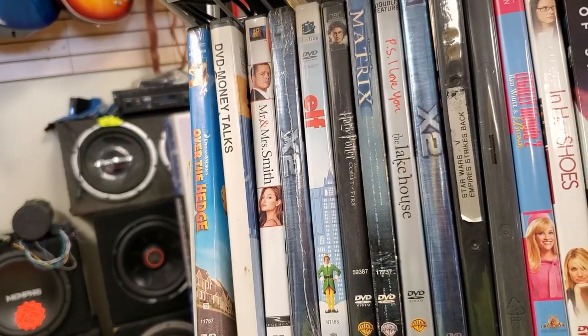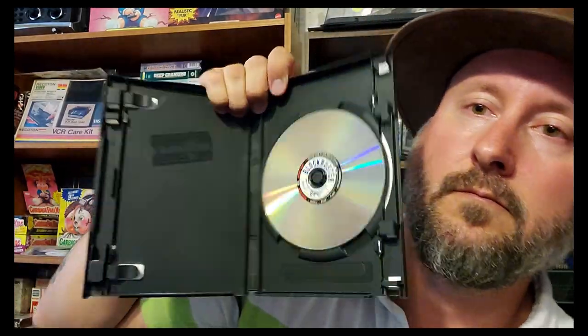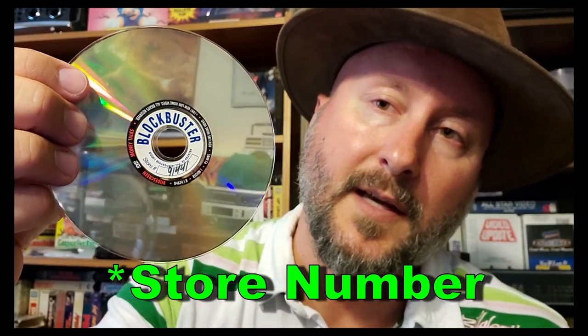This one has the Blockbuster logo inside — they must have reused some other cases for the others. Next one is In the Bedroom — I've never seen any of these movies. Then there's Money Talks, which still says Blockbuster inside, maybe it's an older one. On that DVD there's a little ring around it with the movie number on it — I don't think I've seen that before.